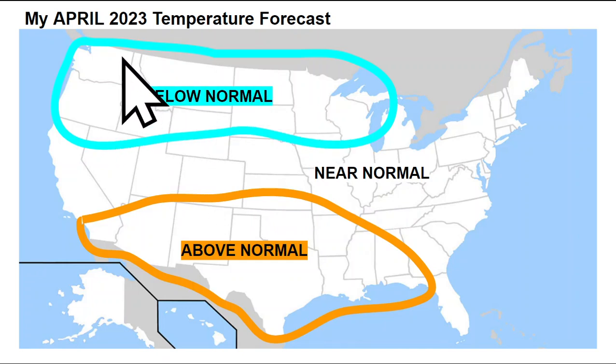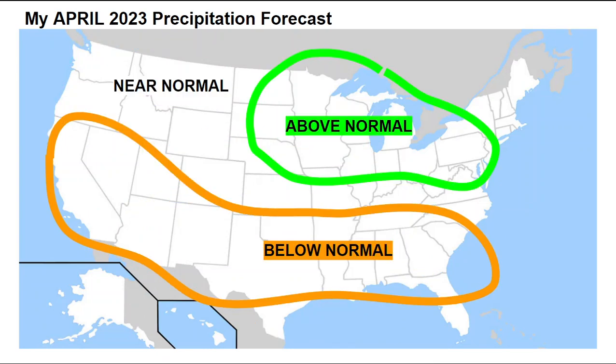Below-normal temperatures are favored up across the Pacific Northwest, the northern plains, and the upper Midwest, with above-normal temperatures for much of the southern United States through April. Turning to April's precipitation forecast, we see near-normal precipitation across the Pacific Northwest, above-normal precipitation up across the upper Midwest, the Ohio Valley into the mid-Atlantic, and then below-normal precipitation — at least slightly — across the southeast, the southern plains including the Arklatex regions, and back across the desert southwest into California, Nevada, Arizona, parts of New Mexico, and even Utah through the month of April.